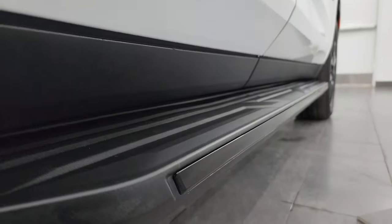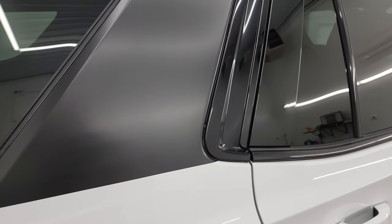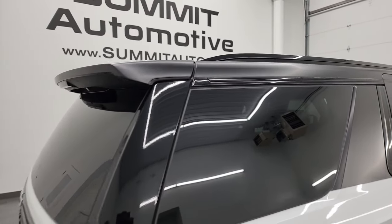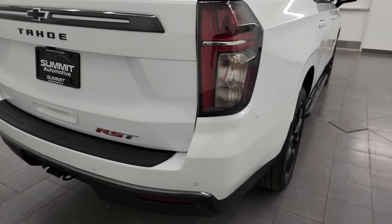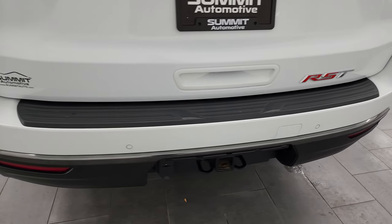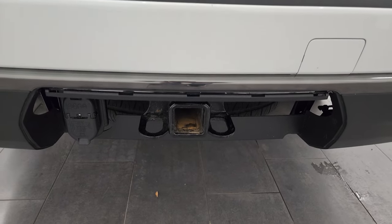It has nice factory running boards. This one looks a little different — it does have a wrap on the C-pillar and on the top of the vehicle, so it's completely white under there; if you didn't like that look you could always take it off. Rear bumper is in excellent shape with no major dents, dings, scuffs or scrapes. It has backup parking sensors and a full towing package which includes receiver hitch, 4-pin and 7-pin wiring.